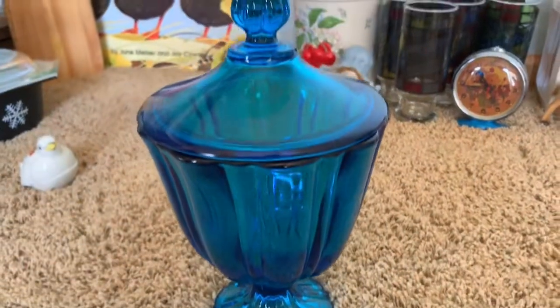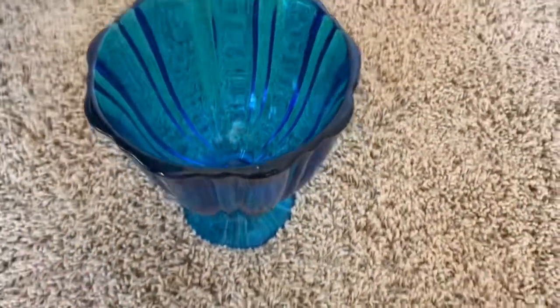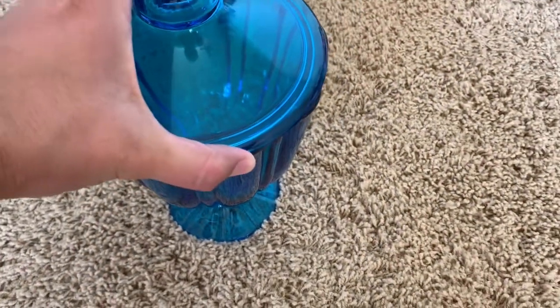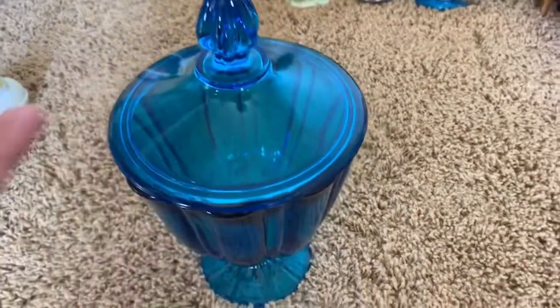I also found this beauty. It was a great week for finding some beautiful vintage glassware at the bins. This one is for sure going in my bedroom. That's where I keep my vintage glassware. I'll post a picture of my collection that I have so far at the end.